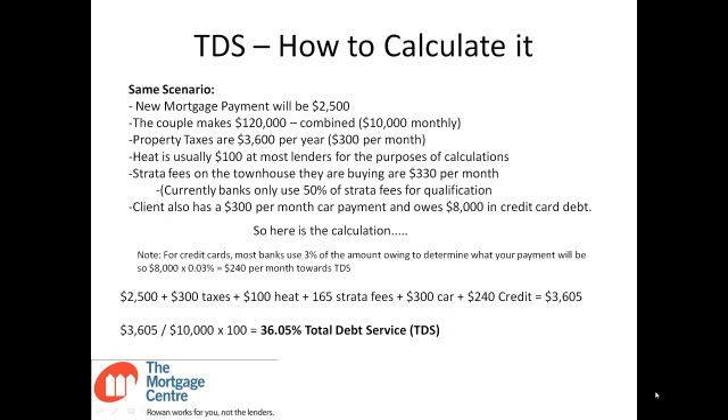The two ratios to keep in mind are GDS and TDS — 35% and 42% respectively. There are exceptions, but for now those are the important numbers.